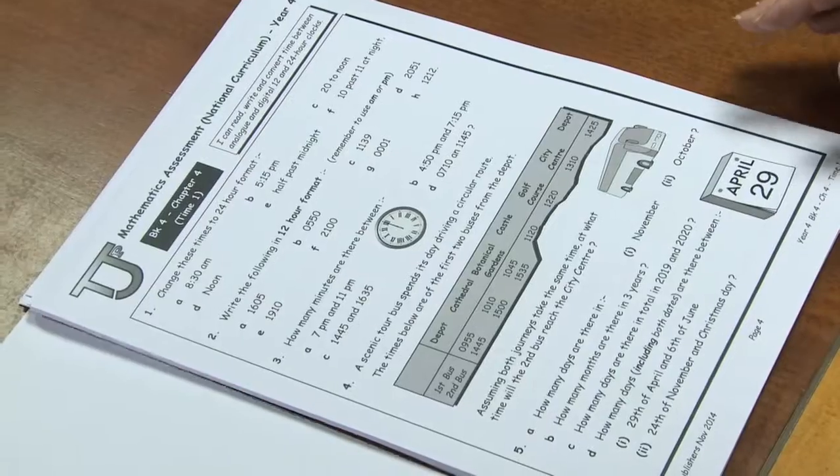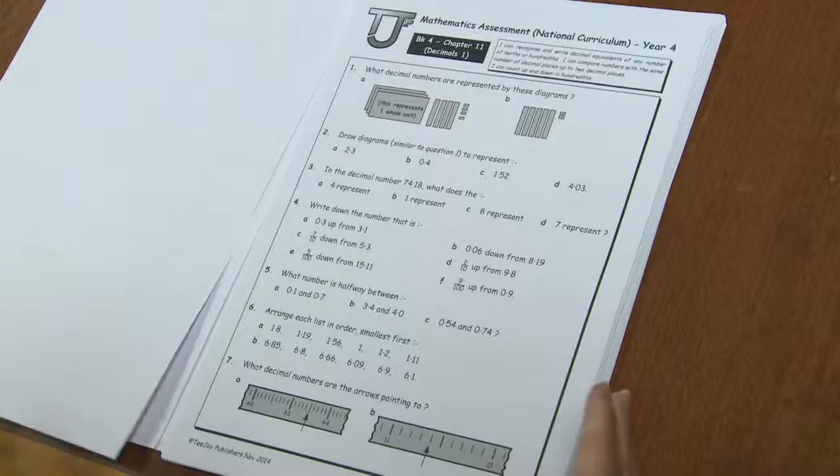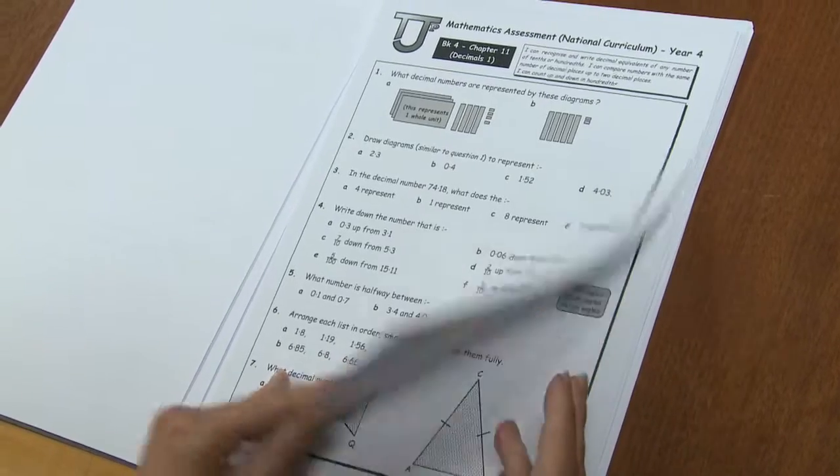Every book is supported by a photocopiable assessment pack and this comes in three parts. There are basic class tests, there are longer block assessments, and very importantly there's an end of year diagnostic assessment which revises every strand and outcome from the year's work. It is right on and is easy to mark. This allows the class teacher to very quickly analyse the work of the class to determine weaknesses either individually or collectively and to concentrate on these prior to a child or group of children moving on to the next year.